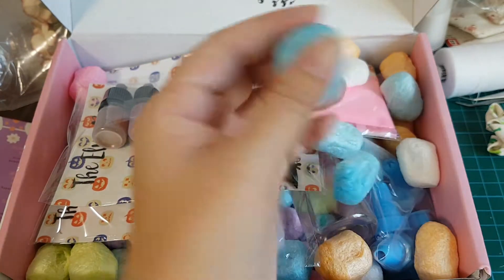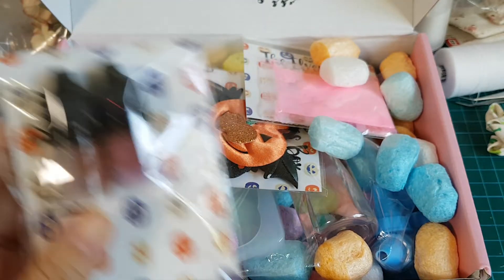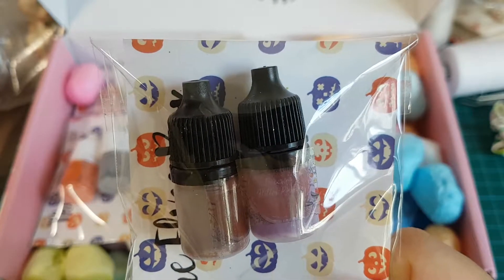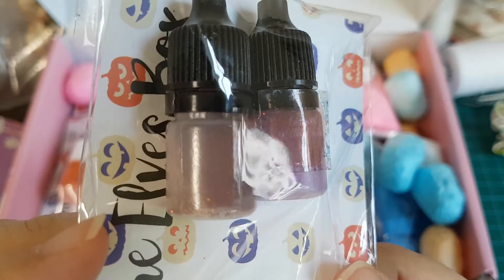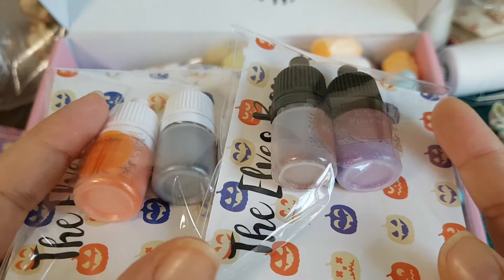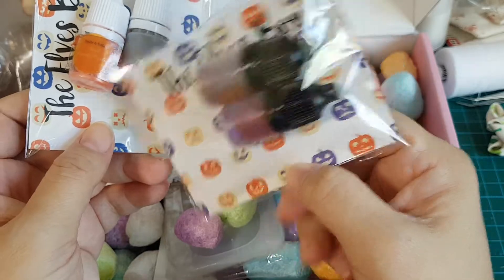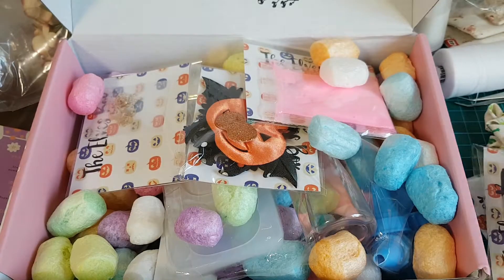This month they packed it in really colorful packing peanuts, which looks great. So this here is — wait, no, this is glitter. That's a pearl pigment and iridescent. I think this is the pearl pigment because there's another one here. I'm not too sure which is iridescent and which is pearl. This one looks like pearl, this one looks like iridescent. I love the little cards — they're so cute with pumpkins. So these are the pigment powders.